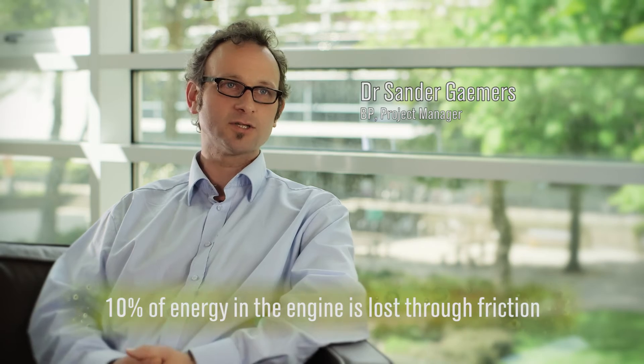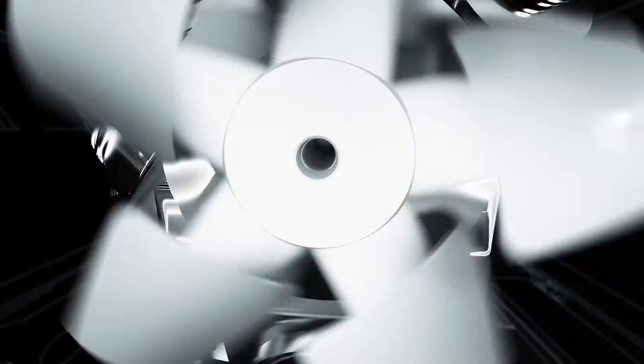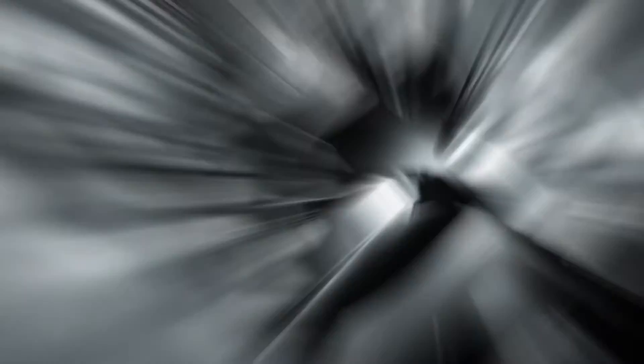About 10% of the energy in an engine is lost through friction. By reducing that friction in an engine, you can improve the fuel efficiency of such an engine.